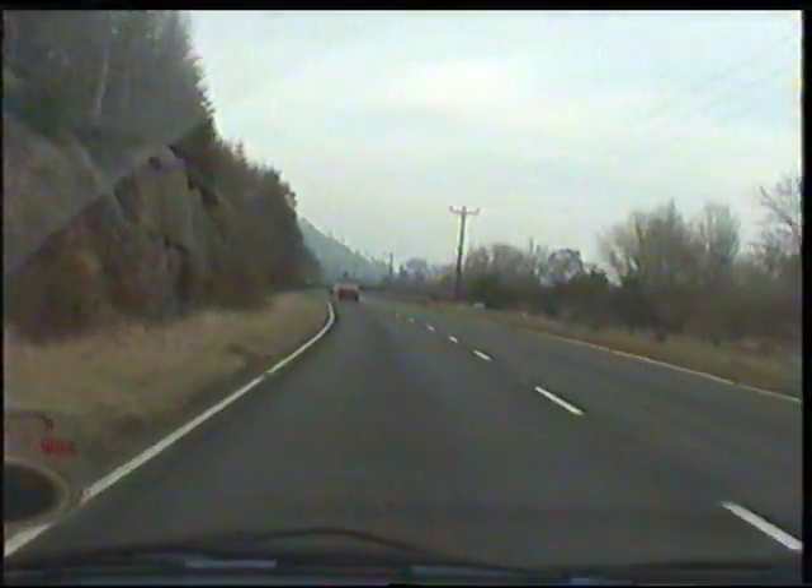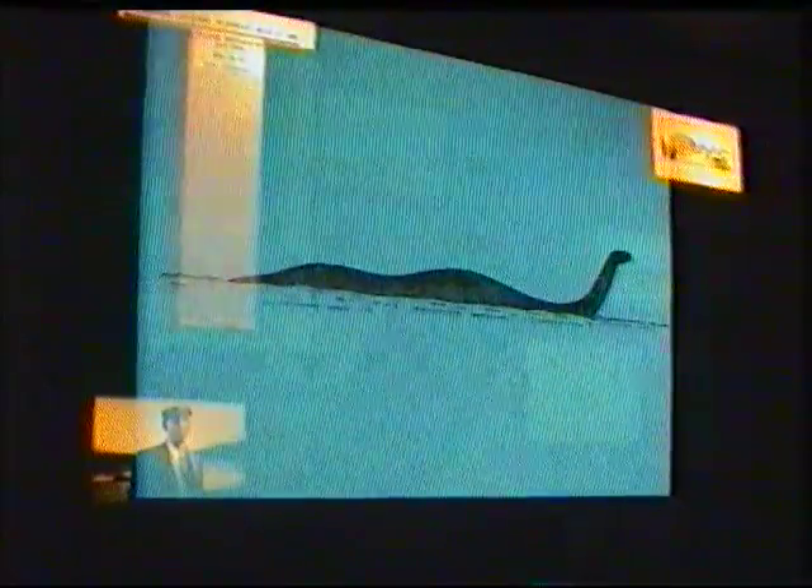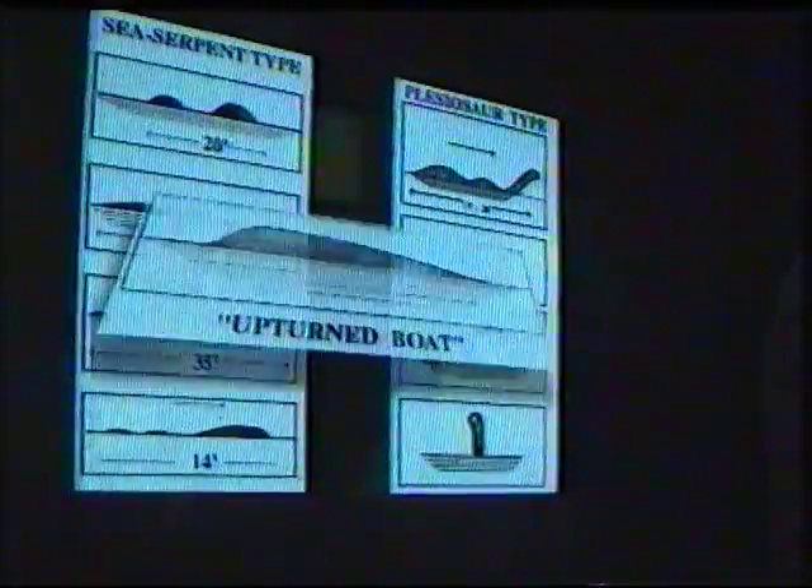Next stop: the visitor centre. A more scientific approach was needed. I found a lot of scientific evidence here, but most of it seemed to be against the existence of a monster.